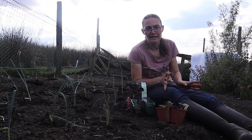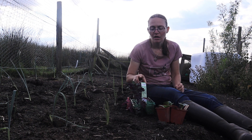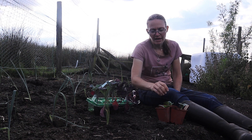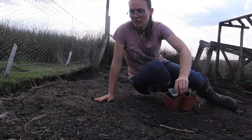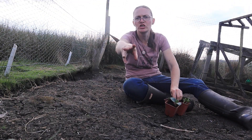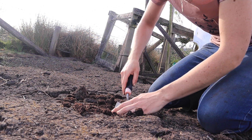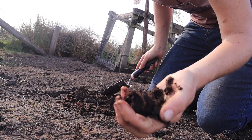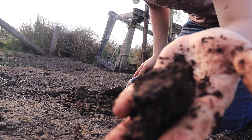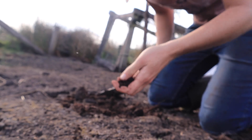I wasn't planning on trying anything else — I was just going to stick to the two courgettes, the leeks and the onions — but I've got some kale plants left and some winter squash plants as well. The leek bed is just there where the camera is, so I'm going to pop the pumpkins back here. The ground is actually quite damp under this top crust, bearing in mind we've had no rain for the last seven weeks or so. It's quite impressive that it's that damp.